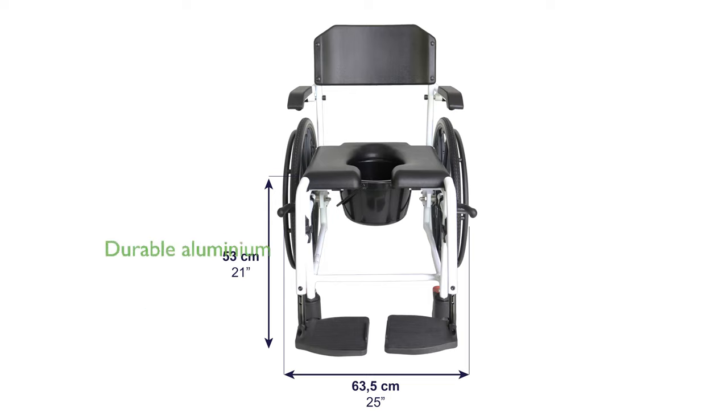Constructed from durable aluminum, the compact design ensures the wheelchair is both functional and long-lasting, with dimensions tailored for intensive use.